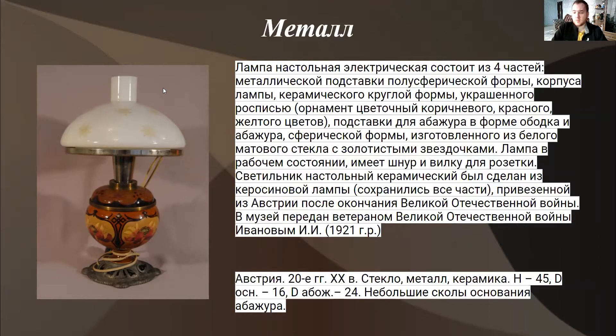Это имеет отношение к многосоставным предметам. Указано, что состоит из четырёх частей: металлической подставки полусферической формы, керамической круглой формы, украшенной росписью. Какой росписью? Это орнамент цветочный, красно-жёлтого цвета. Казалось бы, можно спросить: зачем такая подробность, зачем ещё описывать орнамент?